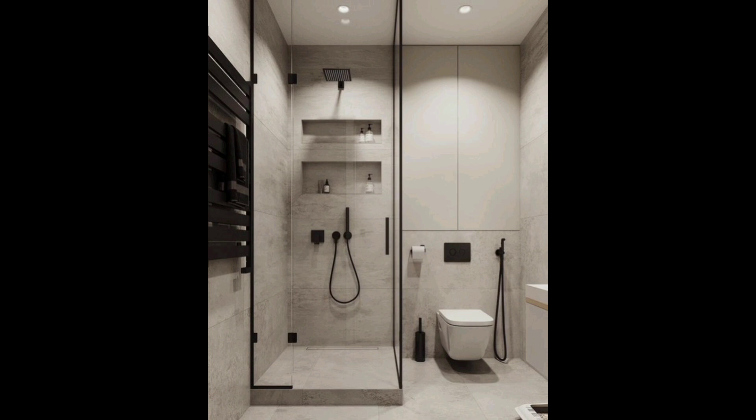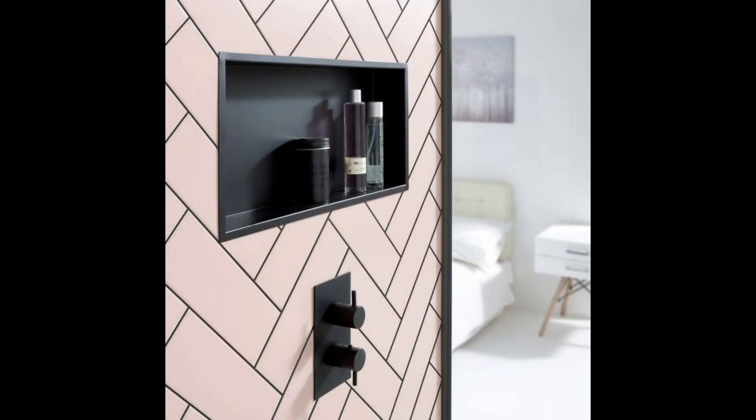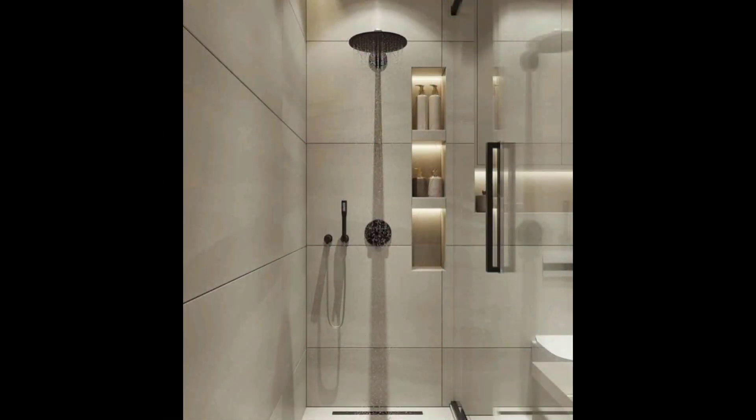15. Master Bathroom Tile Idea. This homeowner called the tile step of turning her attic into a master bed and bath a beast of a job — no wonder, between the floor and the walls, almost everything is covered. But all that work clearly paid off.